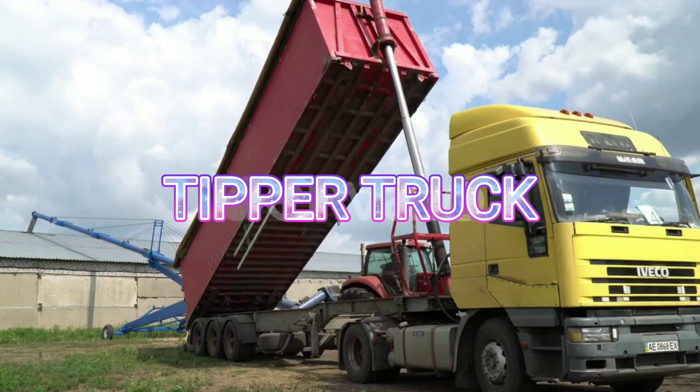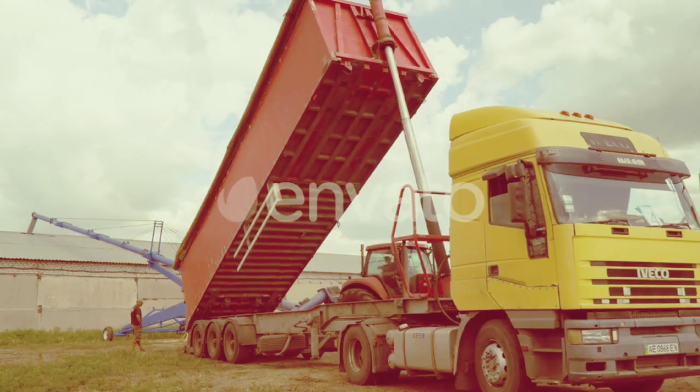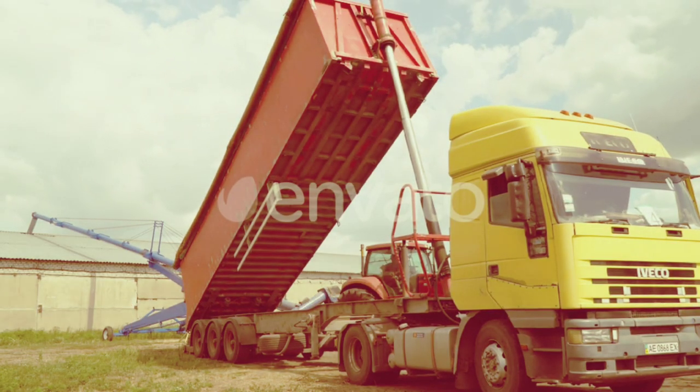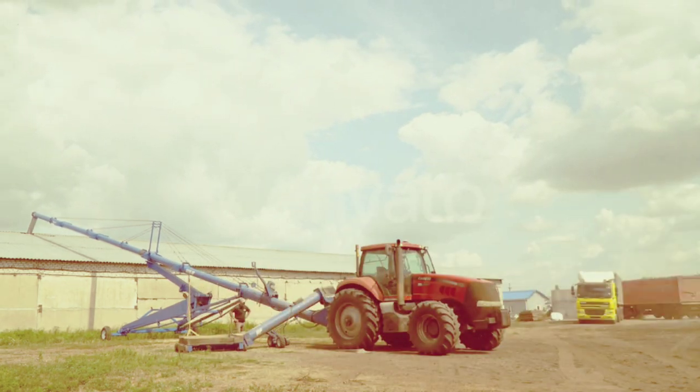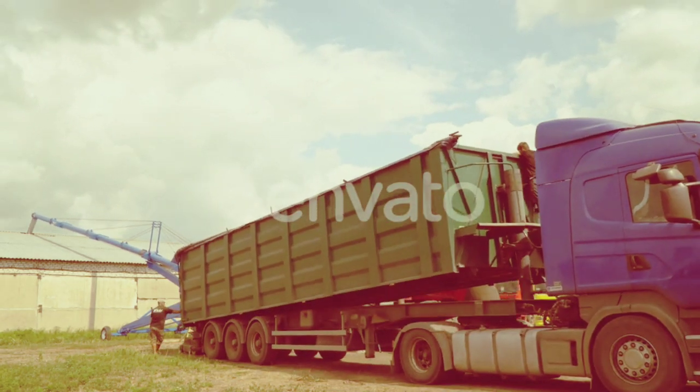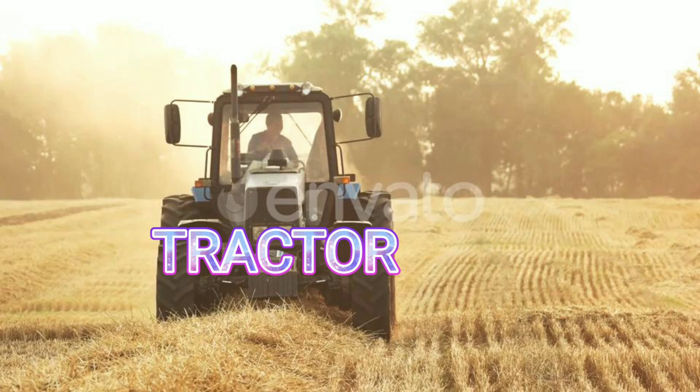Tipper truck. This is a tipper truck. Tractor. This is a tractor.